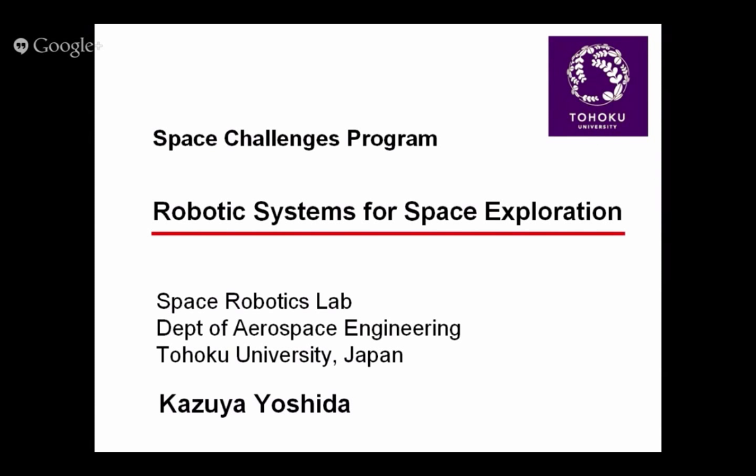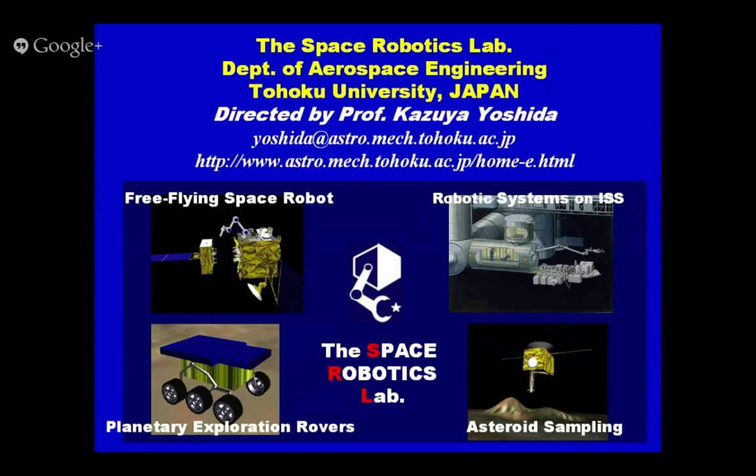Today's topic is robotic systems for space exploration. My name is Kazuya Yoshida. I'm a professor at Tohoku University, Japan. This slide shows the front page of my research laboratory webpage, with four pictures about space robots.